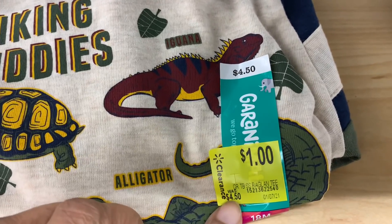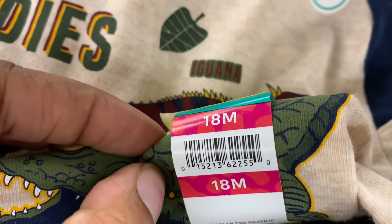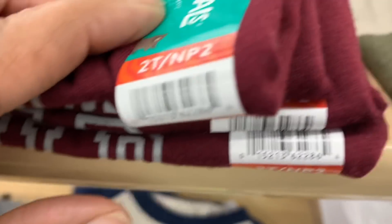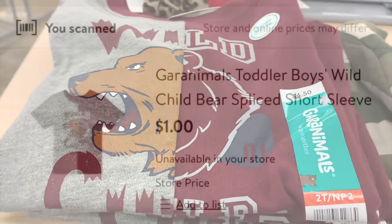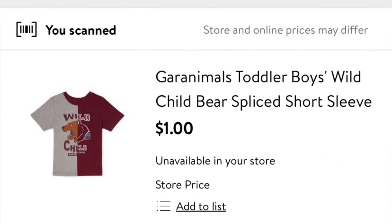There are a ton of items on clearance in the kids department. Here is the barcode for this shirt — it is marked down to just one dollar. They also had this other shirt, and here is the barcode for it — it is also marked down to one dollar at my local Walmart. Scan them in your Walmart app to see if they are available and how much they are at your store.